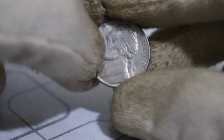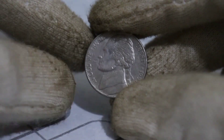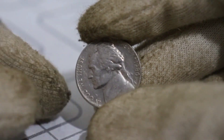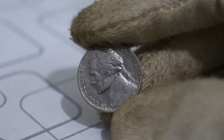Now, the million-dollar question: how much are these 1980 Jefferson Nickels worth? Well, the value can vary widely based on their condition and rarity. Some of these coins have fetched hundreds of thousands or even millions of dollars in the numismatic market. It's all about supply and demand.